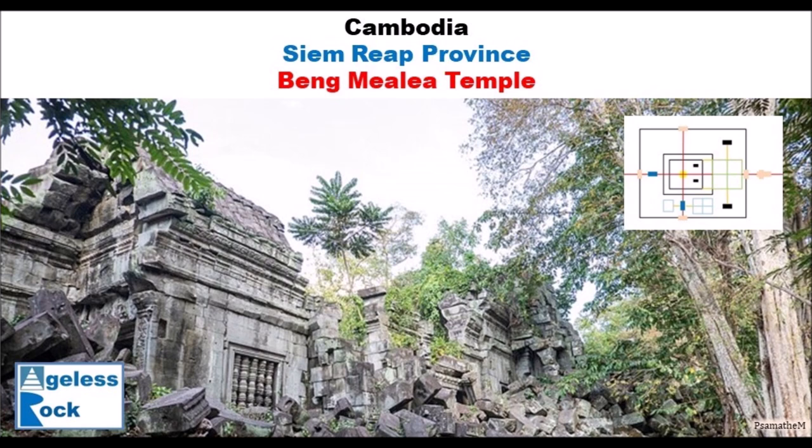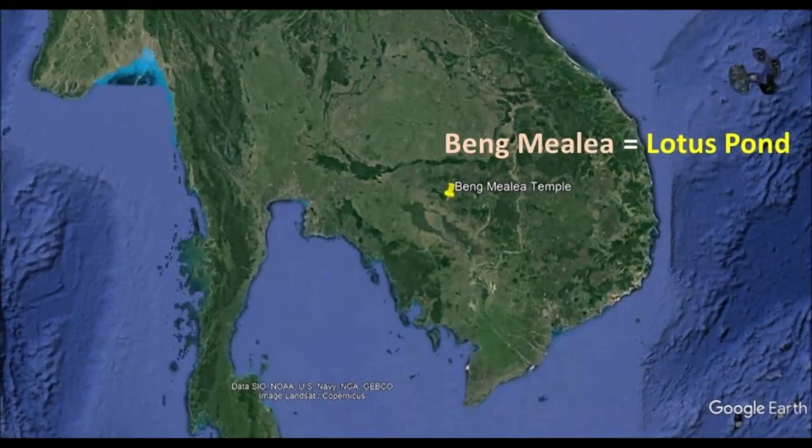No one knows who built it. It looks like Angkor Wat architecture and so it is considered built during his time. Beng Melie is known as Lotus Pond in local language. It is considered a Hindu temple although it has Buddhist motifs. Credit goes to King Suryavarman II because it is believed to be a contemporary of Angkor Wat.